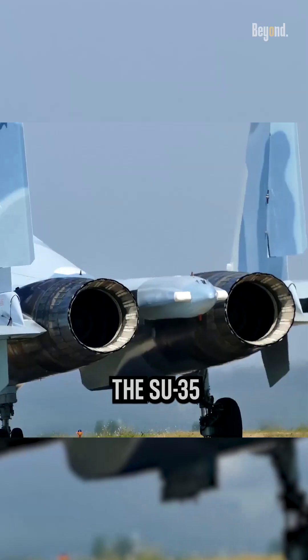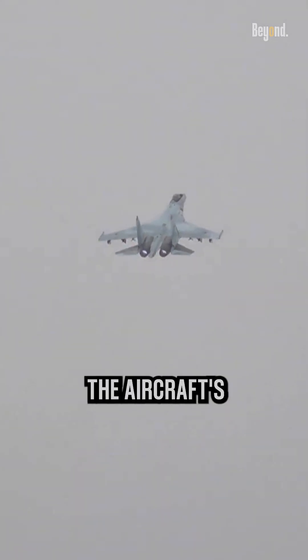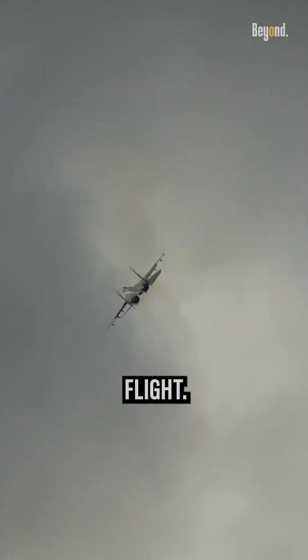One of the key factors that sets the SU-35 apart is its thrust vectoring capability. The aircraft's engines are equipped with thrust vectoring nozzles, which can independently control the direction of the engine's thrust in flight.